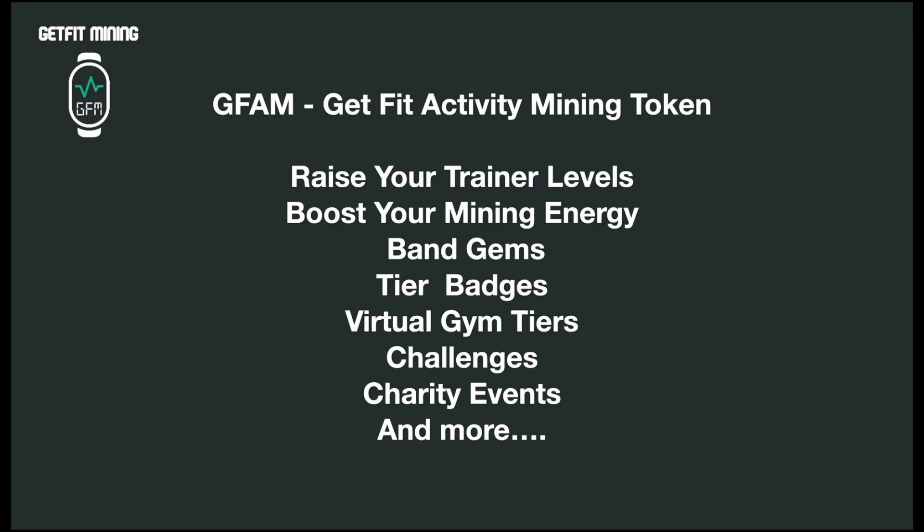The GFAM token is going to be used to raise your trainer levels, boost your mining energy for the band gems, tier badges, and the virtual gym tiers. The virtual gym tiers are exciting — your membership base of people connecting through your inviter code and your wallet that holds your NFT become the membership of your virtual gym. These virtual gyms have tiers, and you're able to add virtual workout equipment to them, which are also NFTs, giving your virtual gym more value. Anybody can create a challenge within the application, which increases your mining power. On top of that, we have charity events and so much more.